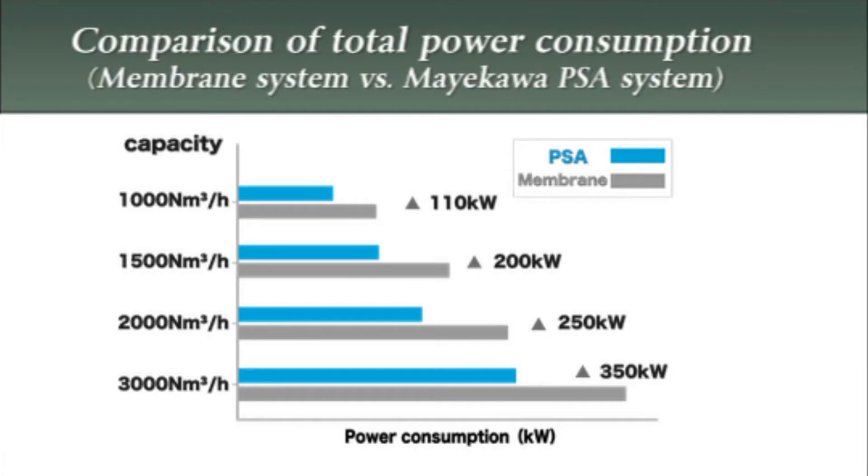The biggest advantage of the PSA Nitrogen Gas Generating System is its very low power consumption. The electric power consumption of our PSA system is approximately two-thirds that of the ordinary membrane system. Thus, high energy savings can be achieved, especially by large capacity type PSA systems.